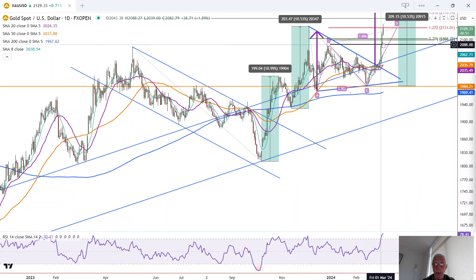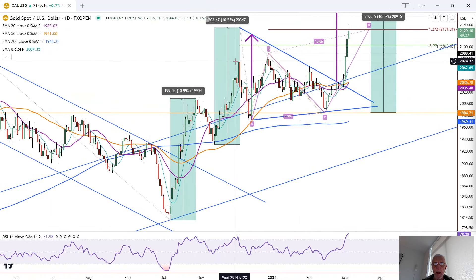Two things to point out: today we're going to have record daily closing highs in gold — confirmation of strength. The next confirmation of strength is on a close above the previous high of 2,135. That will give us another level of confidence. Then a close above today's high of 2,142.